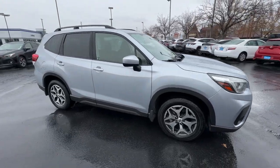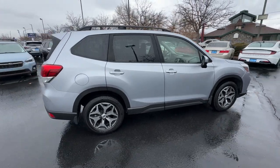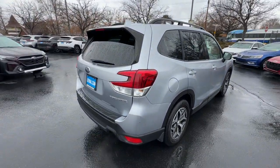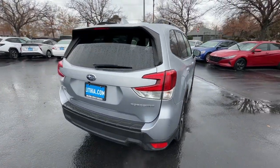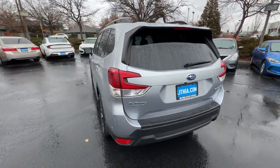Can you see yourself in the 2021 Subaru Forester? This vehicle is an outstanding buy with fewer than 25,000 miles on the odometer. Relax and enjoy the ride in this comfortable, capable Forester.